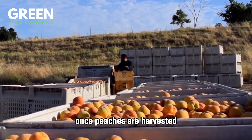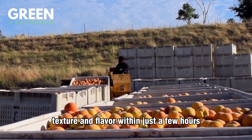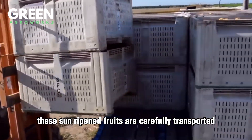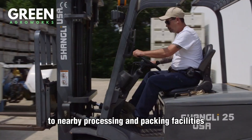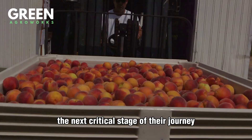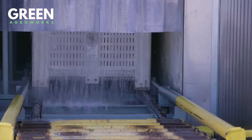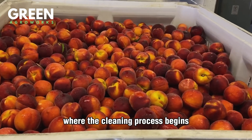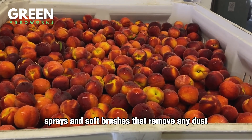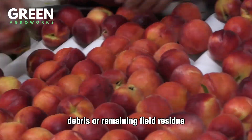Once peaches are harvested, the clock is ticking to preserve their freshness, texture, and flavor. Within just a few hours, these sun-ripened fruits are carefully transported to nearby processing and packing facilities — the next critical stage of their journey from farm to table. Upon arrival, peaches are unloaded onto gentle conveyor belts where the cleaning process begins. They pass through cool water sprays and soft brushes that remove any dust, debris, or remaining field residue.